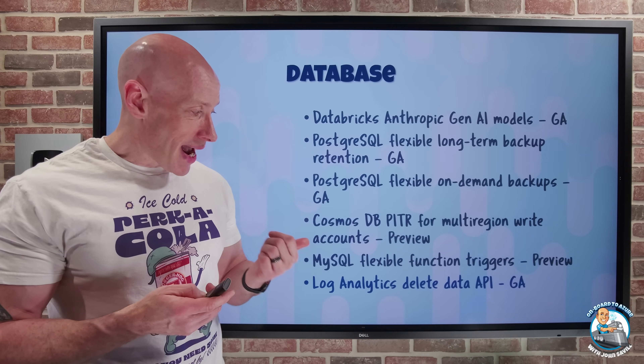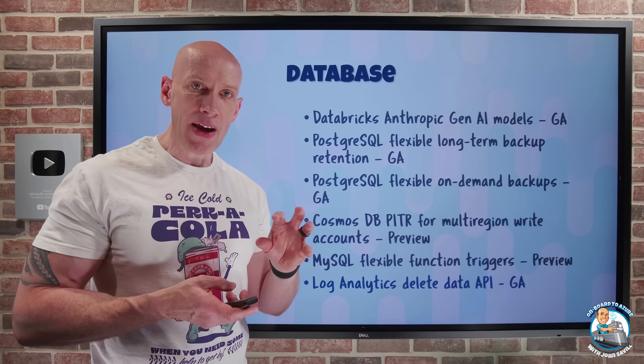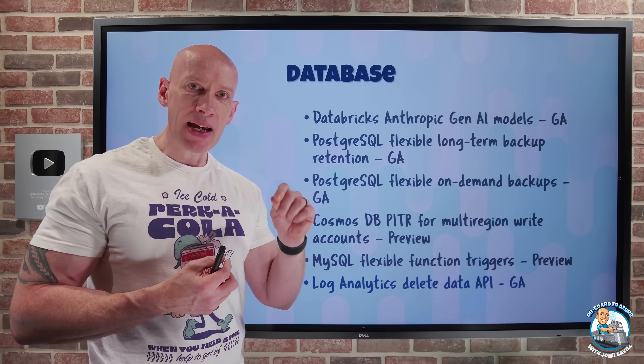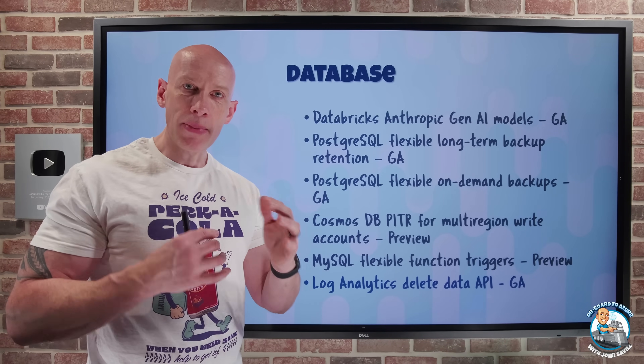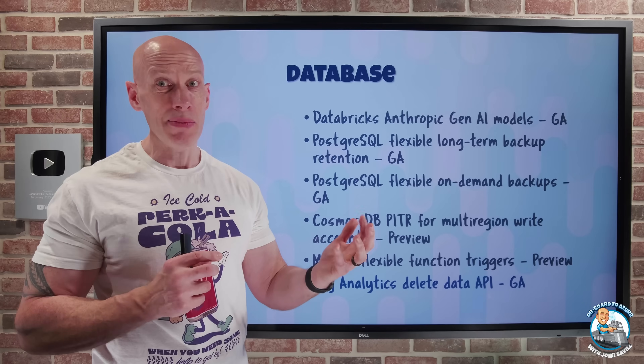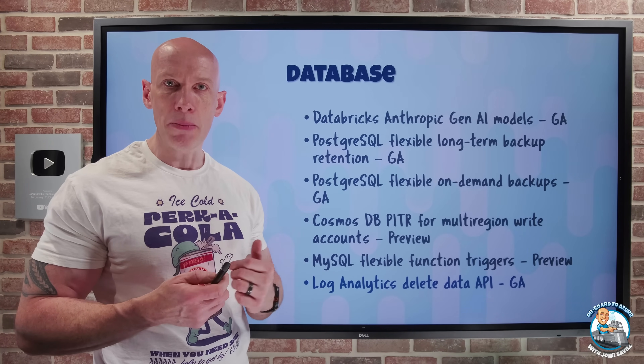Log Analytics now has a Delete Data API in GA. This is a very specific API designed to help remove data in a highly performant manner. If I have various types of data in my workspace — sensitive data or corrupt data — I can delete it with a very efficient API compared to what I had in the past.